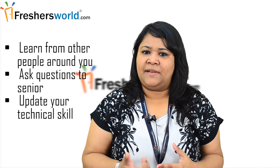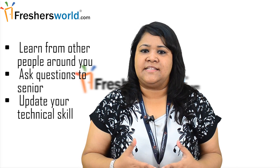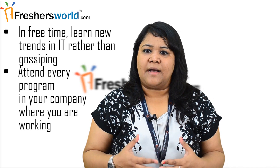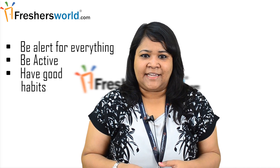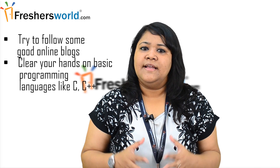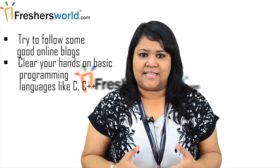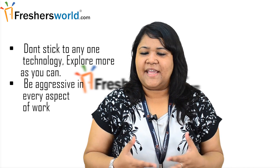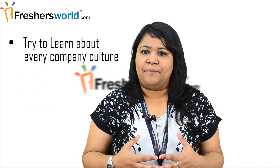Learn from other people around you. Ask questions to seniors. Update your technical skills. In free time, learn new trends in IT. Attend every program in your company where you are working. Be alert for everything. Be active. Have good habits. Try to follow some good online blogs. Clear your hands on basic programming languages like C, C++, etc. Don't stick to any one technology — explore as much as you can. Be aggressive in every aspect of work. Try to learn about every company culture.